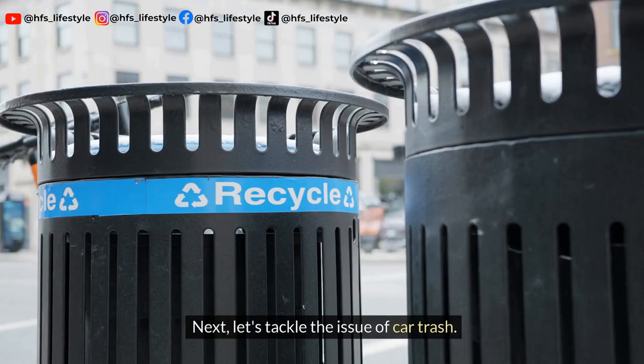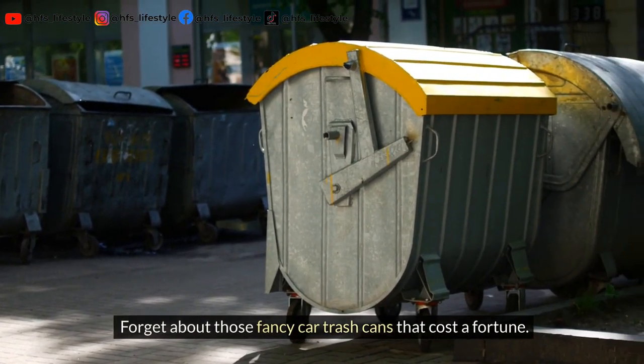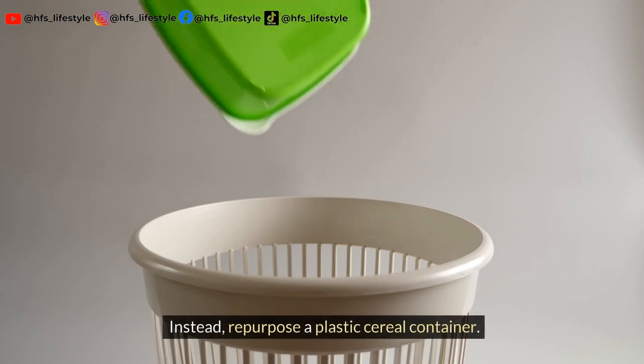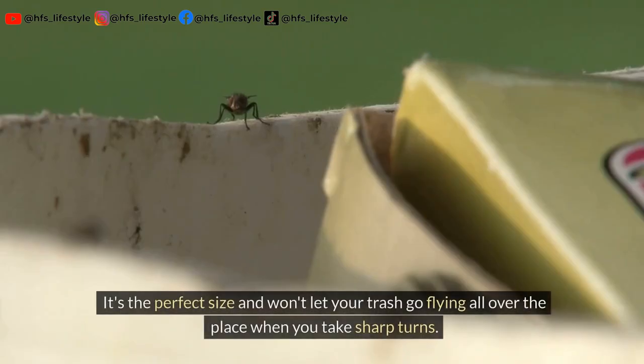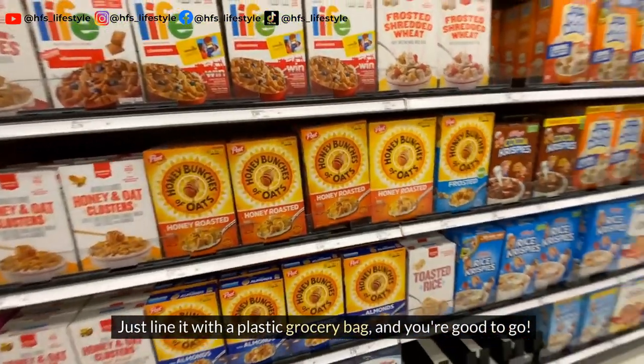Next, let's tackle the issue of car trash. Forget about those fancy car trash cans that cost a fortune. Instead, repurpose a plastic cereal container. It's the perfect size and won't let your trash go flying all over the place when you take sharp turns. Just line it with a plastic grocery bag and you're good to go.